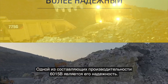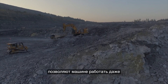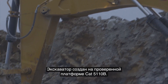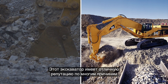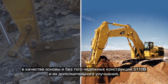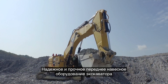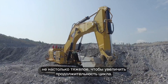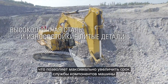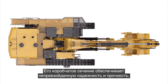Part of what makes the 6015B so productive is its reliability. Proven CAT components and a number of design features keep this machine working in even the harshest digging and travel conditions. It is built on the proven platform of the CAT 5110B, which had an excellent reputation for reliability. The 6015B carries on that legacy by improving the already robust structures of the 5110B. The boom and stick are made with high-strength steel and rugged castings, joined and thermally stress-relieved for maximum structural life. Its box section design provides unsurpassed rigidity and strength.